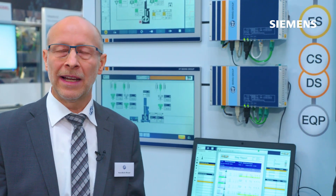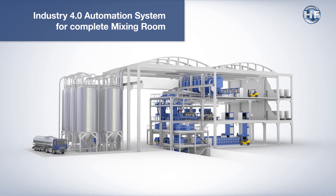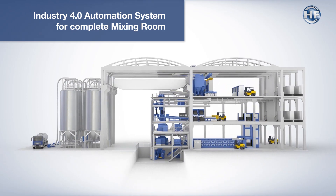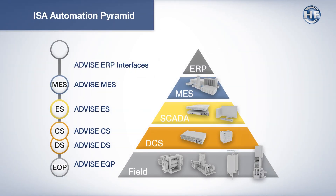Our strategy is to focus on the entire mixing room as a complete solution for automation. This is a kind of horizontal and vertical integrated solution. Horizontal means covering all processes in the mixing rooms, while vertical integration spans from the sensor level up to the upper MES level. This will certainly bring a lot of benefit for our customers in order to reduce maintenance costs, increase the performance of their mixing room, and be more profitable in the complete tire manufacturing.